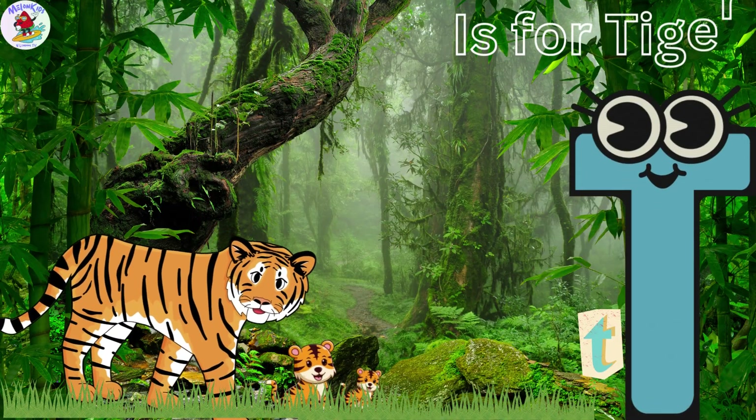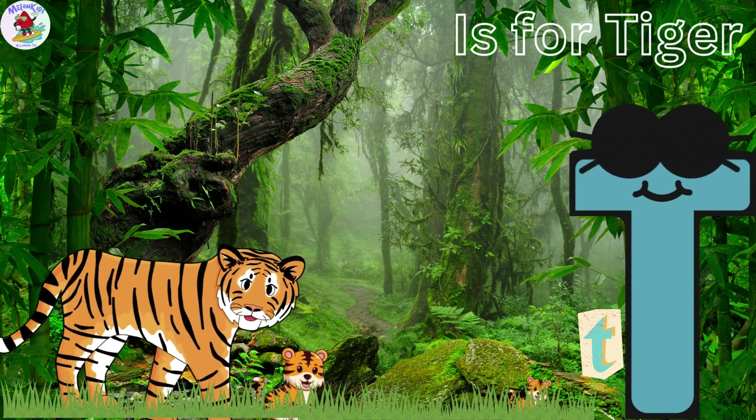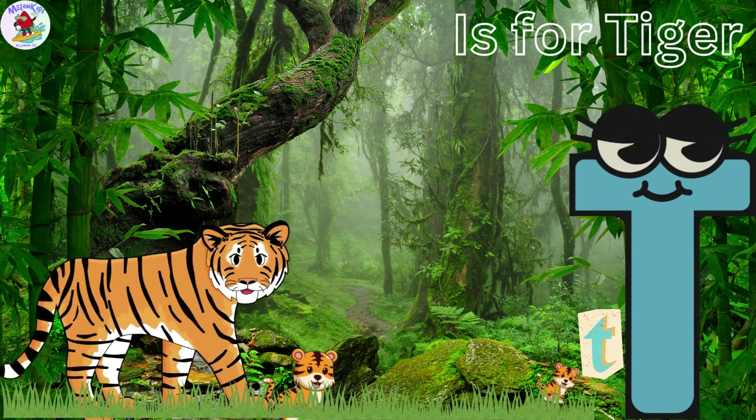T is for Tiger. Tony the Tiger has beautiful stripes and loves to play hide and seek. Tigers are excellent hunters and Tony's the best at sneaking up on his friends.